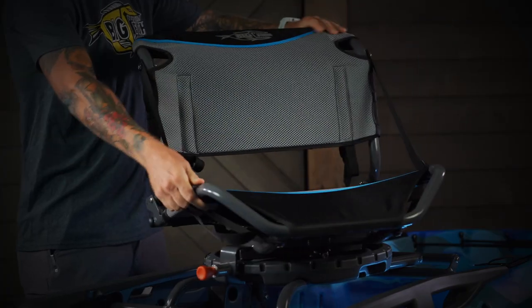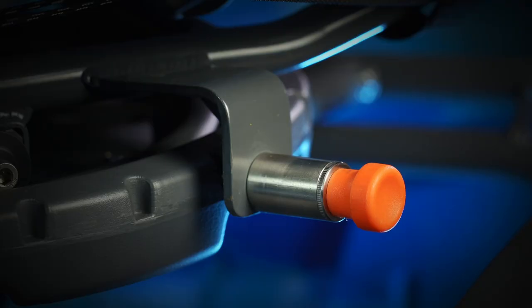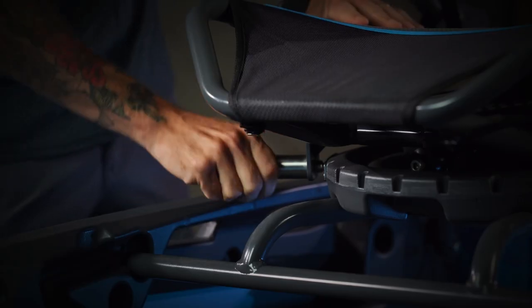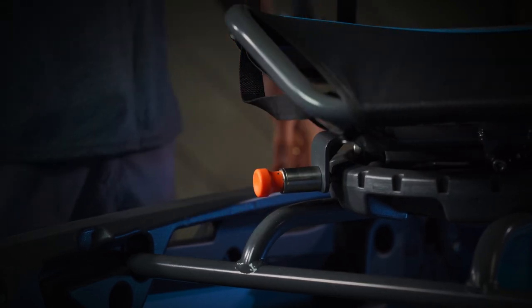The seat rests on a rotating base with a series of lockable positions. To use it, you simply disengage the orange locking mechanism by pulling it out and twisting it. Now the seat can move freely on the platform. To lock it in place, simply loosen the orange knob and lock into your desired position.